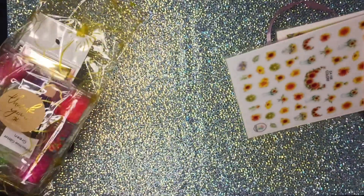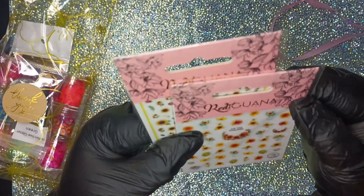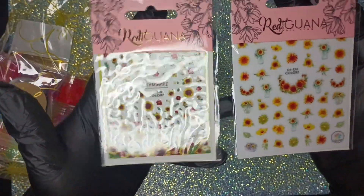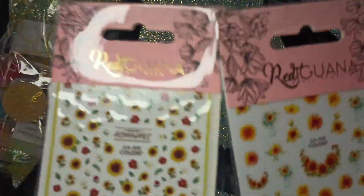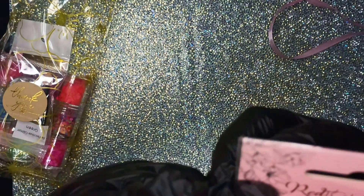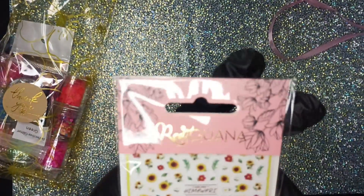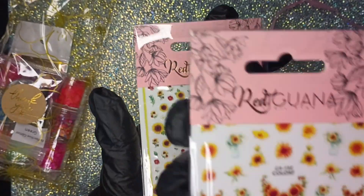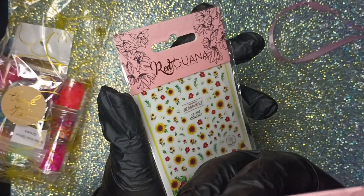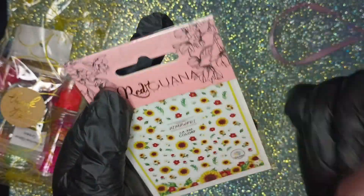There are two already in there — they are items from Red Iguana. I'm not sure if Red Iguana owns NailBoxy or vice versa, but they team up. These are really cute flower nail art stickers — sunflowers. I love sunflowers, so I can find good use for these.